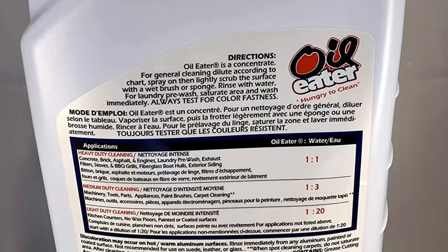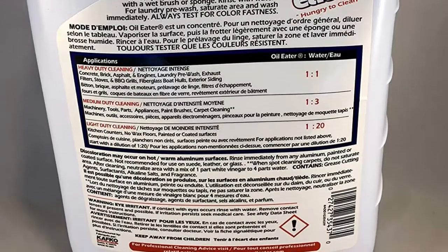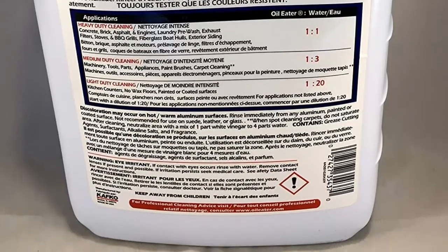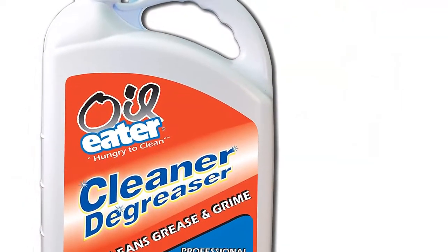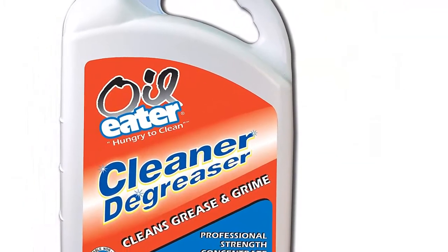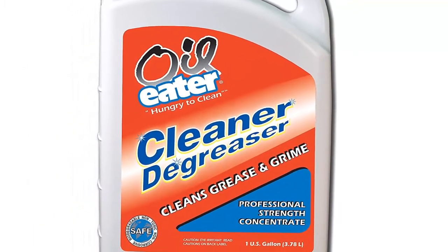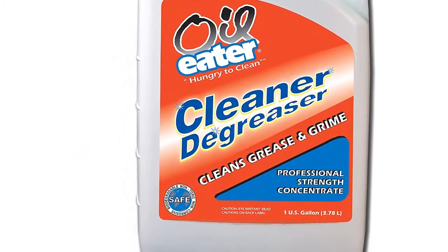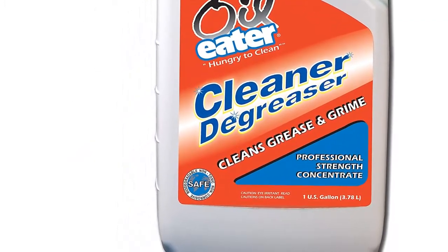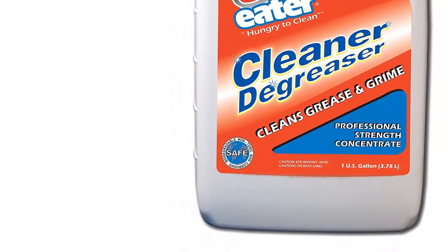Household uses: laundry pretreat, floors, carpets, tub tile, grills, decks, asphalt and concrete driveways, stoves, boat hulls, white wall tires, siding, and more. Industrial uses: engines, machinery, floor scrubbers, tools, pressure washers, parts washing, exhaust hoods, and more — used in restaurants, quick lubes, garages, production facilities, HVAC, and more. Just add water for the perfect light, medium, and heavy-duty cleaner.